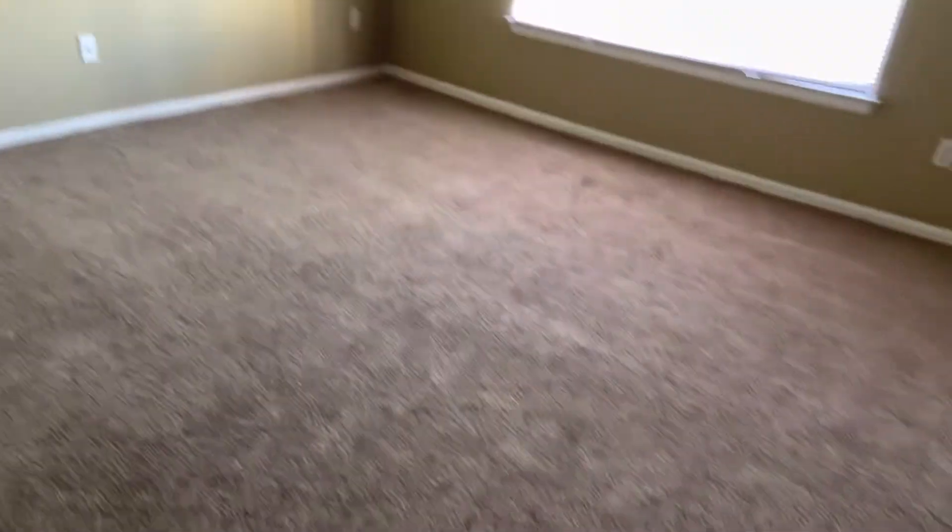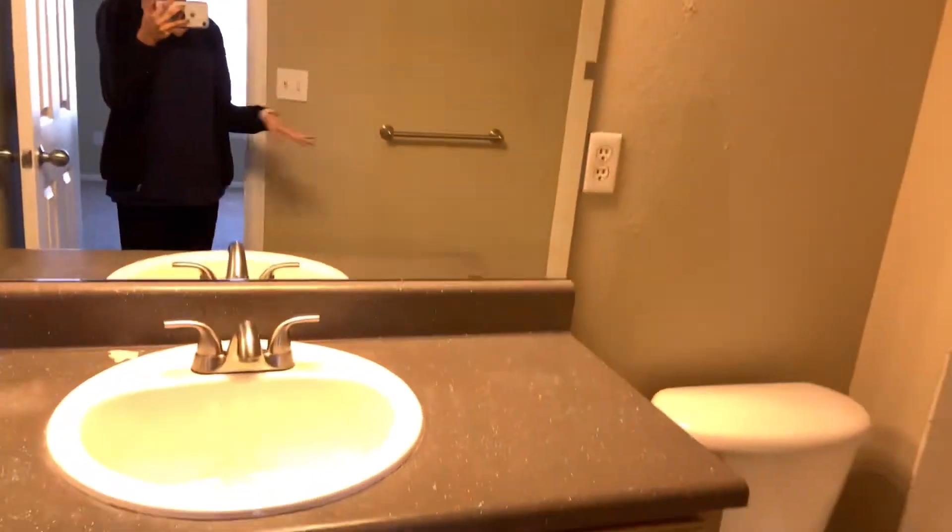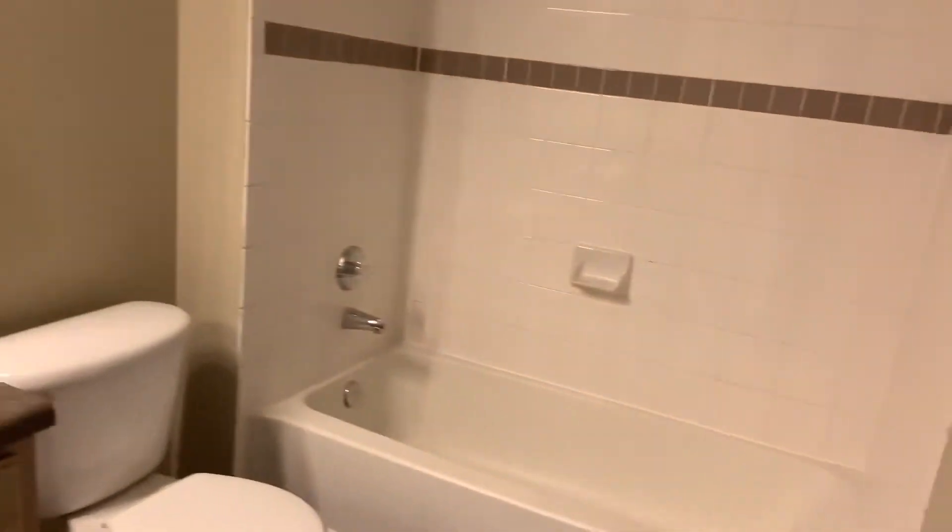Then we come in here and this is the master bedroom. This is the walk-in closet — there's actually quite a bit of room in here, and I'm thinking about how things will be organized once everything gets moved in. And then here is the bathroom for the master bedroom.